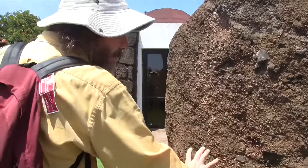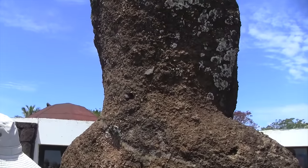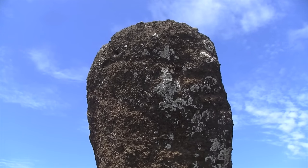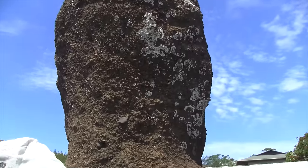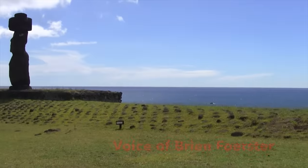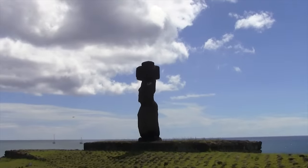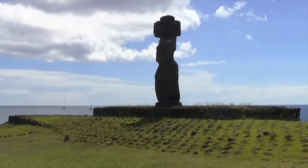We'll see some where you've got carving on the back and that type of thing. This is a highly weathered one but shows some nice features. You can see it was broken and cemented together again. This site is called Tahai on the island of Rapa Nui, also known as Easter Island, and this is where we find one of the large moai figures.